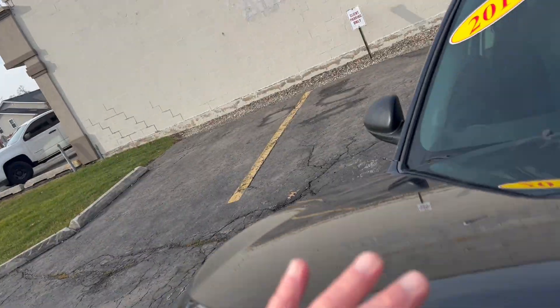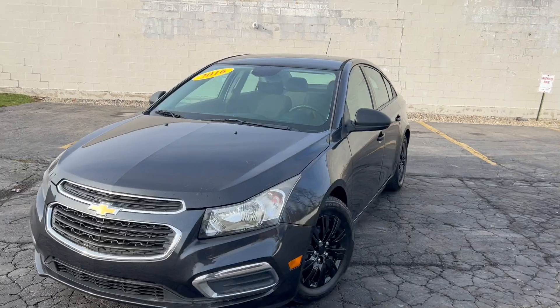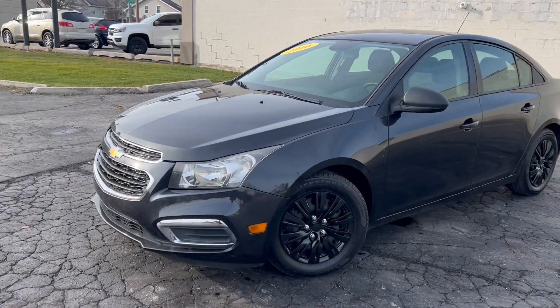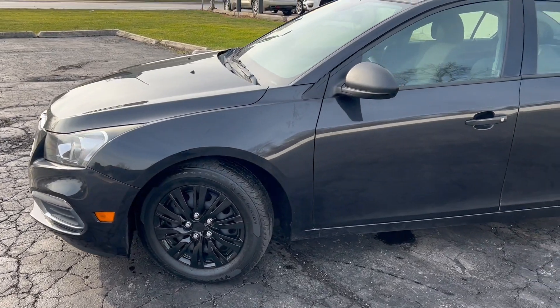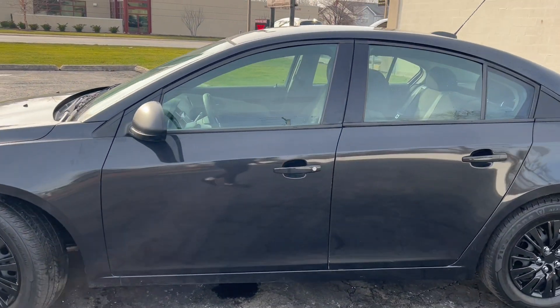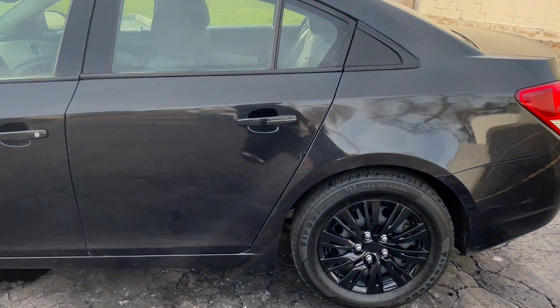It hits 35 miles per gallon on the highway, so it's very fuel efficient. It's the new body style, which is very popular as opposed to the old. It's nicely dressed with these black luxury style wheel covers, body colored door handles, black mirrors, and solar glass.